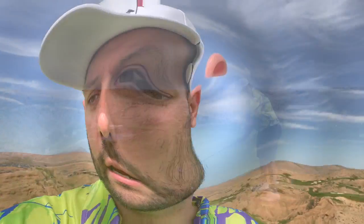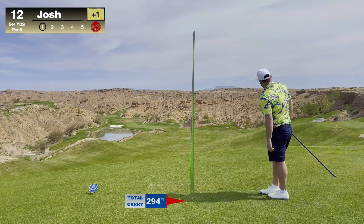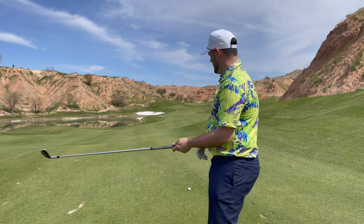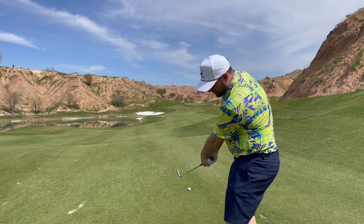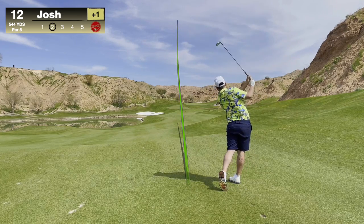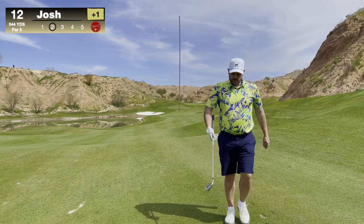We got hole 12 here — 544 yards, water guarding this hole down the left hand side. Probably stay right and make a good drive. After a bomb drive right down the middle, I'm gonna hit a four iron and hopefully chase it up there. There's a little bit of a breeze now, great into us, so make a good swing.